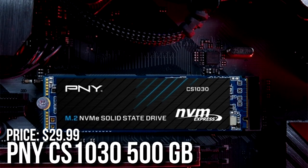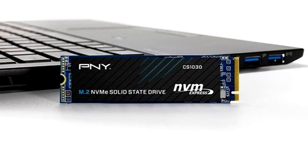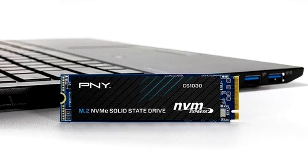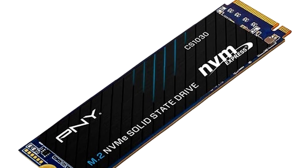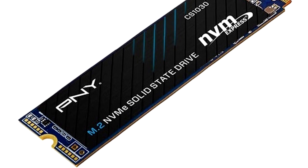For the storage I picked the PNY CS1030 500GB SSD. If you play a bunch of titles, maybe consider going with 1TB, but of course it's going to cost you more money. However, 500GB will be enough to get you started.